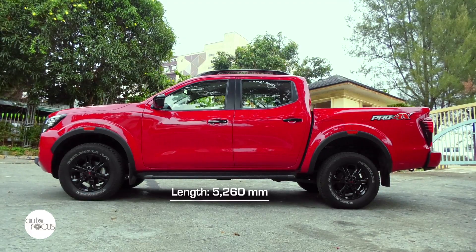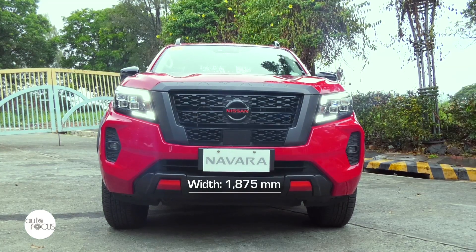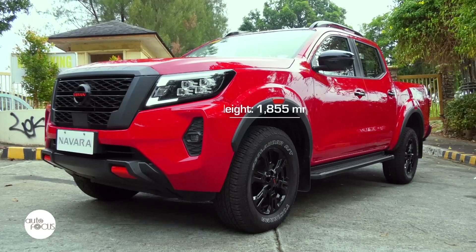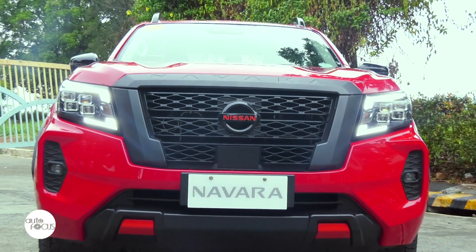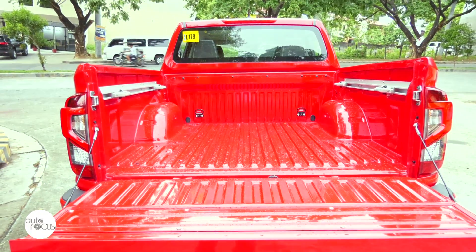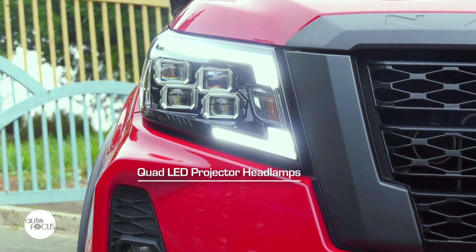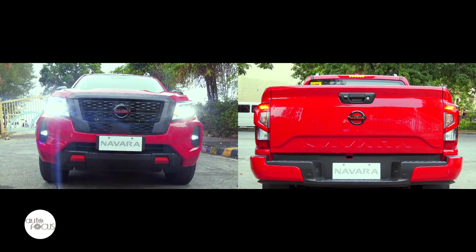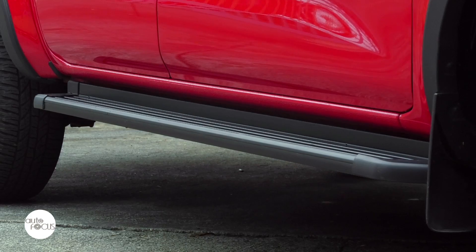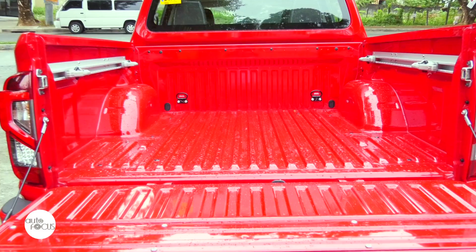The Nissan Navara Pro 4X 4x4 is 5,260mm long, 1,875mm wide, and 1,855mm at its highest point. It has a large grille, chiseled bumper and fenders, and a sizable cargo bed. The Navara Pro 4X comes standard with quad-LED projector headlamps, LED daytime running lamps, fog lamps and tail lights, rain-sensing wipers, side-step, high mount stop lamp, front and rear mud guards, and utility track channel to help secure various cargo.